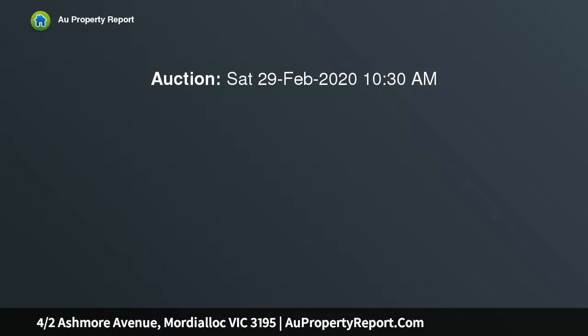This pristine, high-quality, two-bedroom villa in a fabulous location is at the rear of a block of five that have undergone a terrific renovation to superbly match the high standards of the surrounding neighborhood.